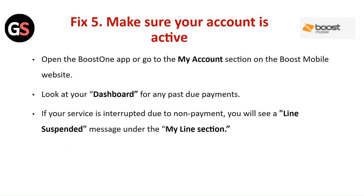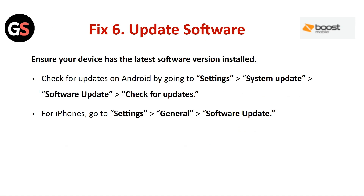Fix 5: Make sure your account is active. Open the Boost One app or go to the My Account section on the Boost Mobile website. Look at your dashboard for any past due payments. If your service is interrupted due to non-payment, you will see a 'line suspended' message under the My Line section.